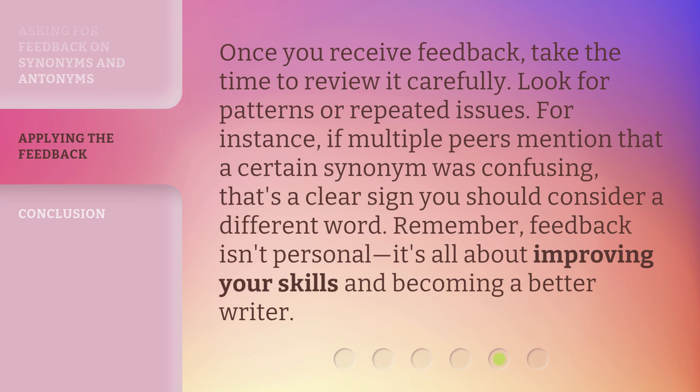Once you receive feedback, take the time to review it carefully. Look for patterns or repeated issues. For instance, if multiple peers mentioned that a certain synonym was confusing, that's a clear sign you should consider a different word. Remember, feedback isn't personal — it's all about improving your skills and becoming a better writer.